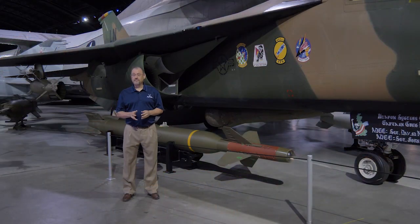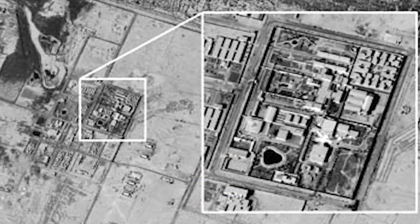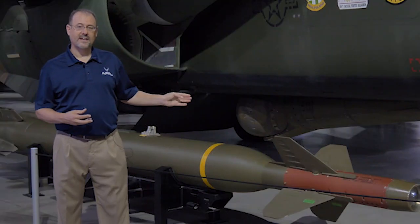During Desert Storm, the Iraqis had placed their command bunkers deep underground, and the Air Force found it wasn't able to hit those targets. So there was an immediate requirement for some kind of bomb that would be able to penetrate that far below and destroy these bunkers. That turned out to be the GBU-28.